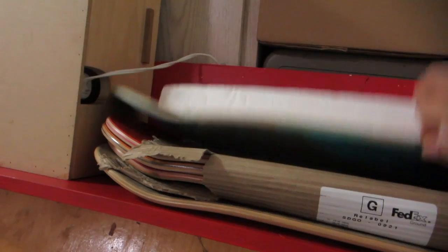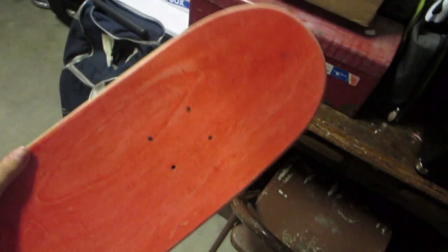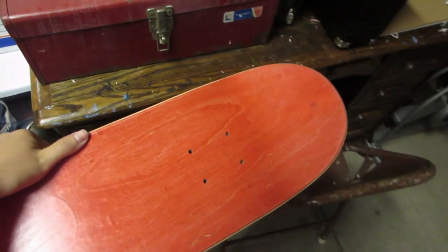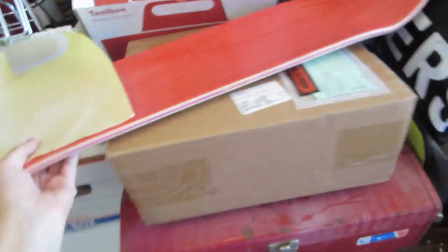I got a lot of stuff stored in my garage right now including some finished decks as you can see, but I have a new stash right here and this one's got a nice red back which I like because this design is going to incorporate some poppies. I love that. Let me pull some sandpaper out here so I can give this baby a light sand.